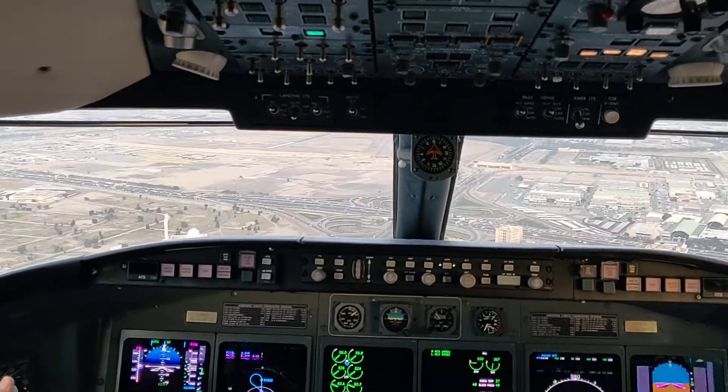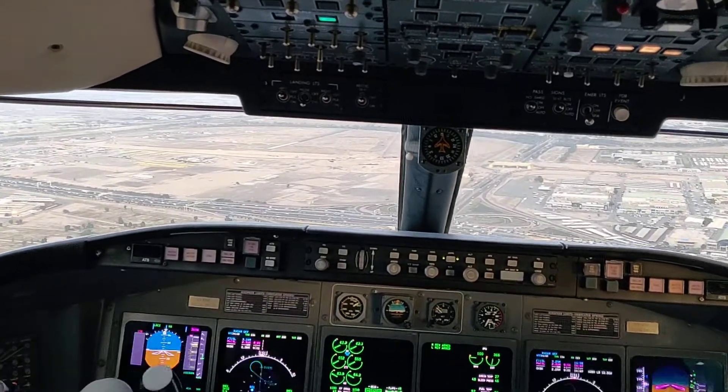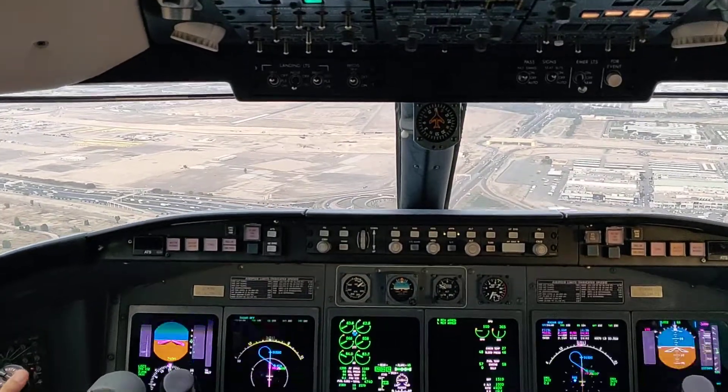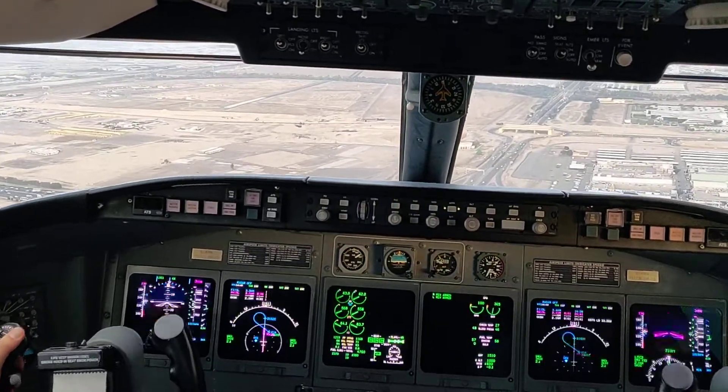Landing gear down, 3 green, confirm. Parking, braking, and ski system check completed. Thrust reversers arm. Flaps 45. Minutes to land. Before landing check is completed.